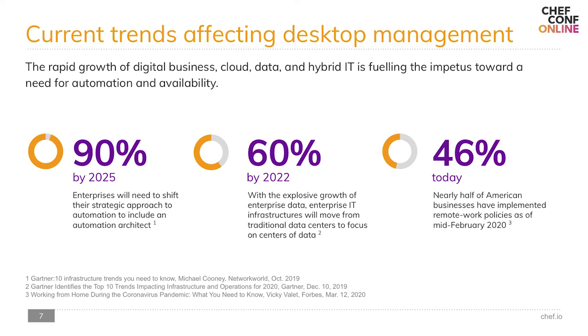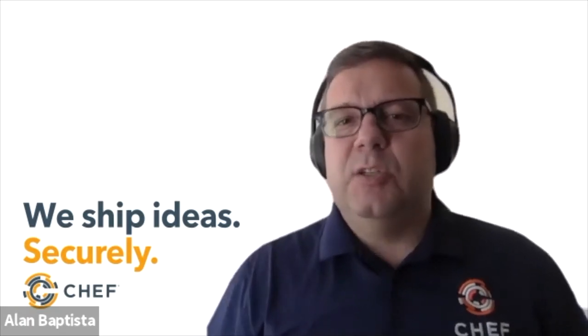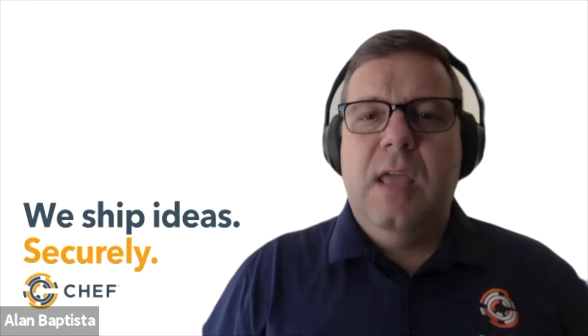Third is the post-COVID reality. The CDC has recommended work from home, and a Willis Towers Watson survey of 158 US companies found that approximately 46 percent have implemented or are in the process of implementing some level of work from home due to the COVID-19 reality.